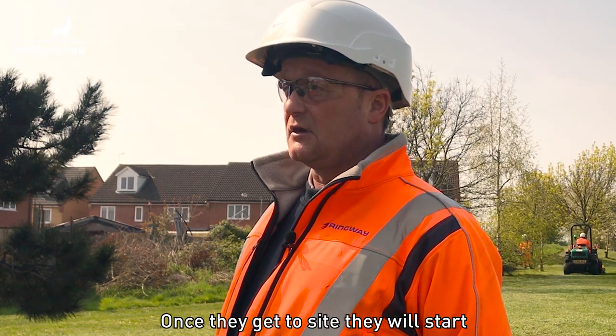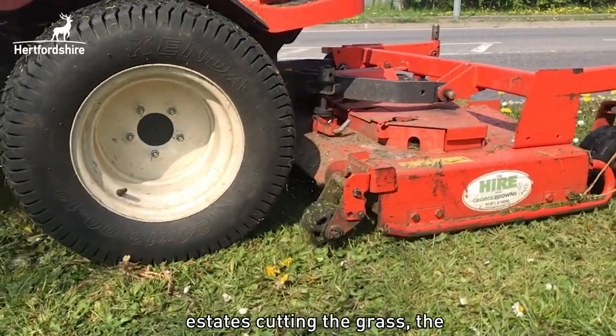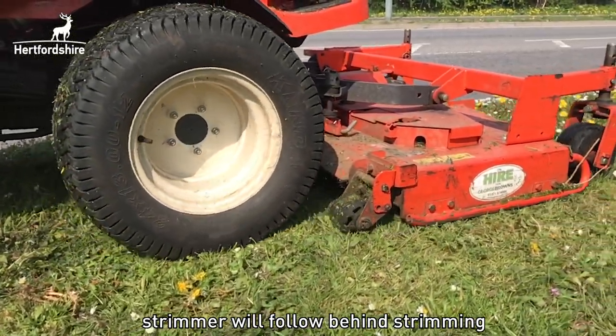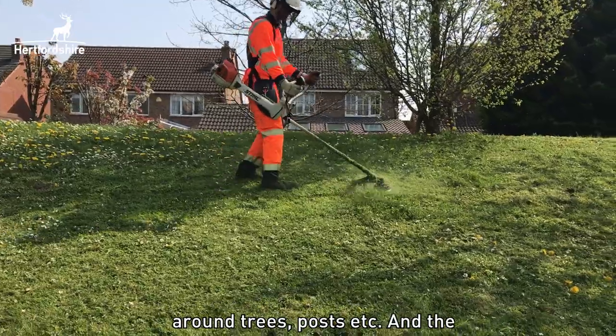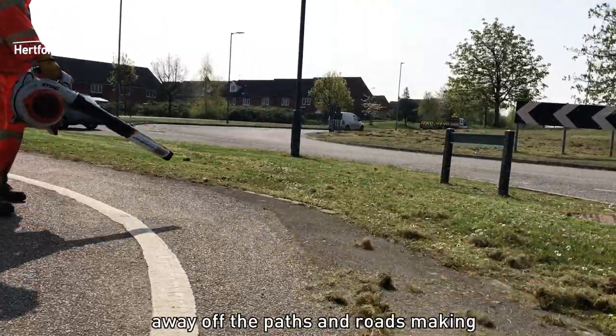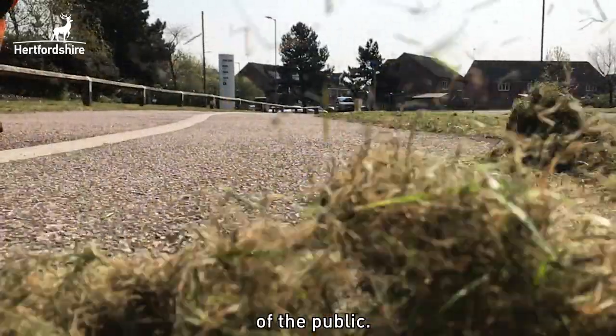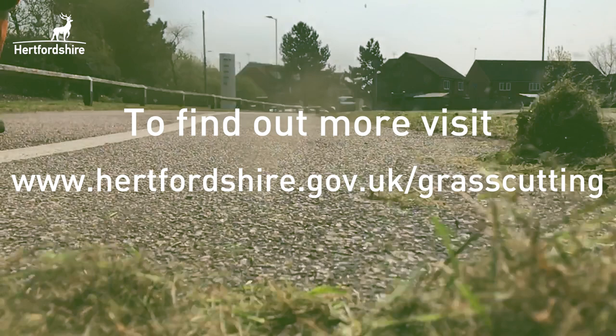Once they get to site, they will start to cut the grass. The ride-on mower will head around the housing estates cutting the grass. The strimmer will follow behind and strim around trees, posts, etc. And the blower will blow all the grass away off the paths and road, making it safe and clean for members of the public.